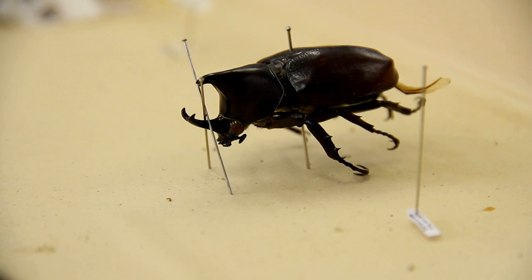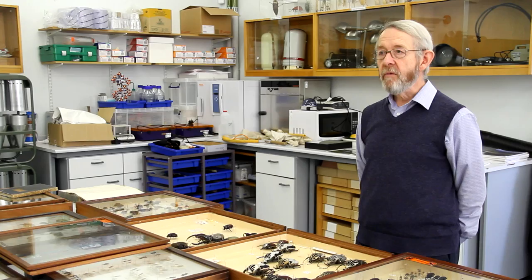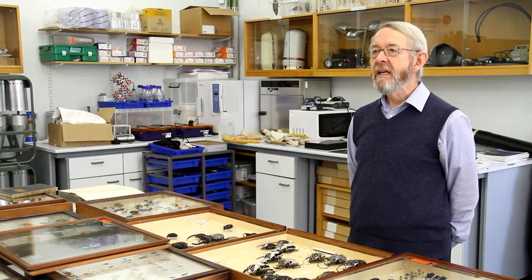But the largest beetle of all is from Central Africa. It lives as a larva inside rotting wood. And as a beetle it's quite harmless, but if you did something silly like put your finger in its jaws, it can snap a matchstick. It's called the Goliath beetle, and it has a lovely Latin name: Goliathus Goliathus Giganteus. Isn't that marvellous?